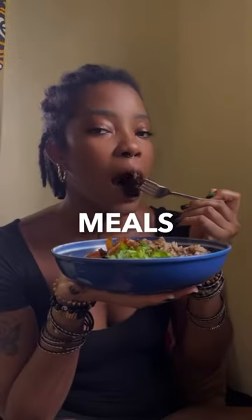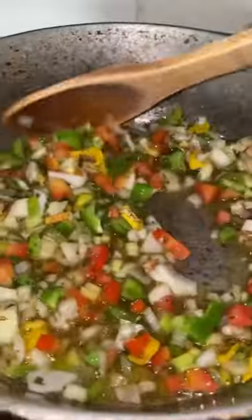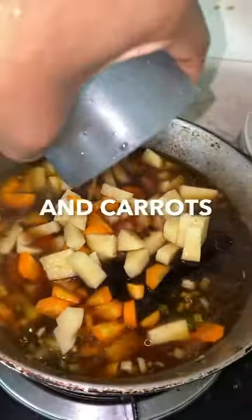This is one of my favorite meals to cook at least once every week. The first thing I do is brown the fish by lightly frying it, then I cook it down with Irish potatoes and carrots.